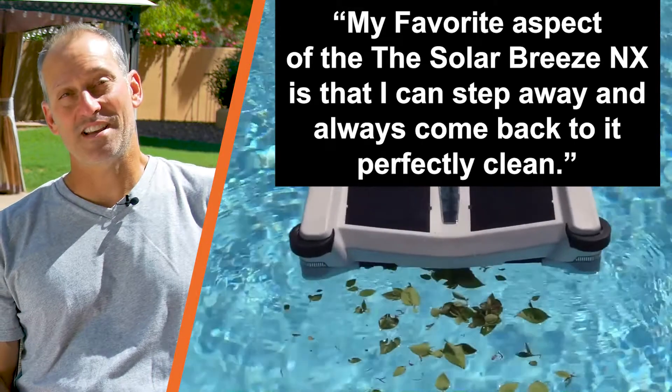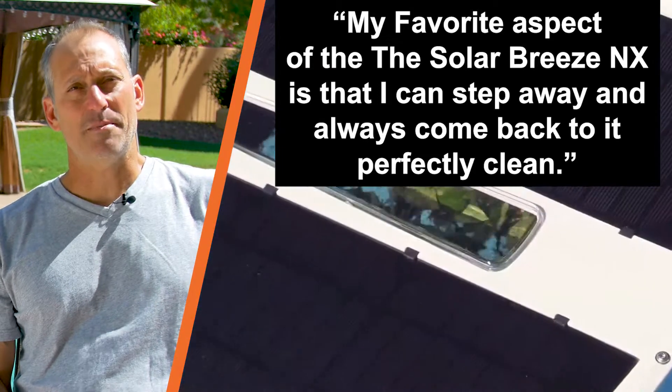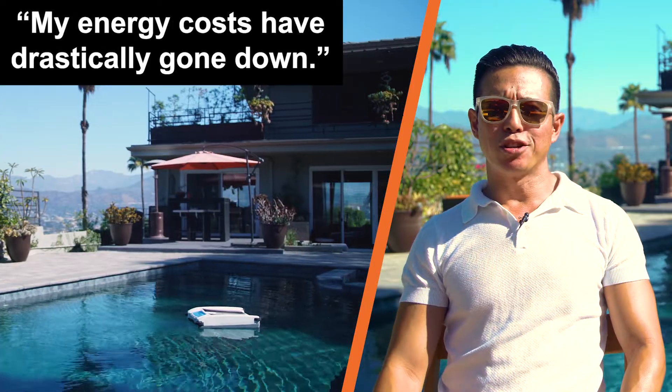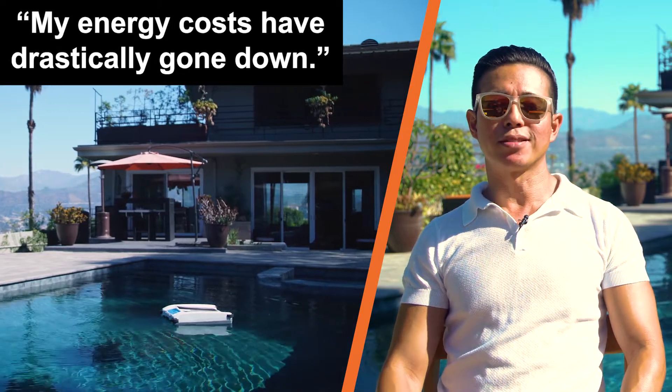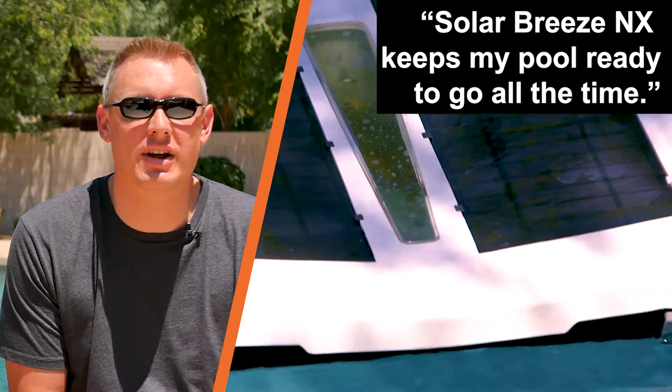My favorite aspect of the SolarBreeze NX is that I can step away. I can not pay attention to the pool for a few days and always come back to it and it's perfectly clean. My energy costs have actually drastically gone down since owning a SolarBreeze NX. The SolarBreeze NX simply keeps my pool ready to go all the time.